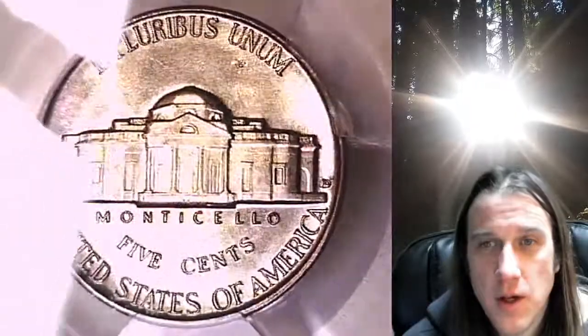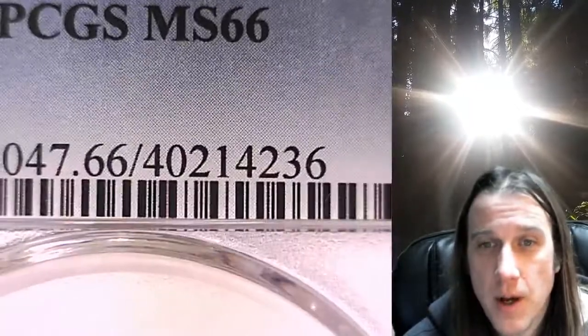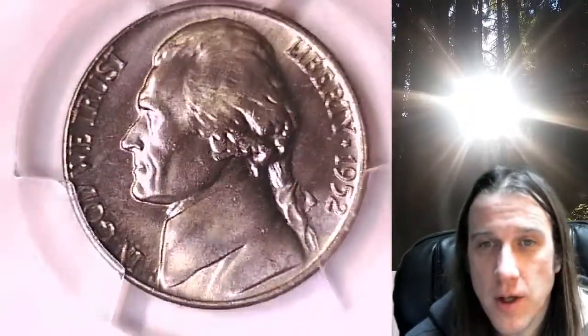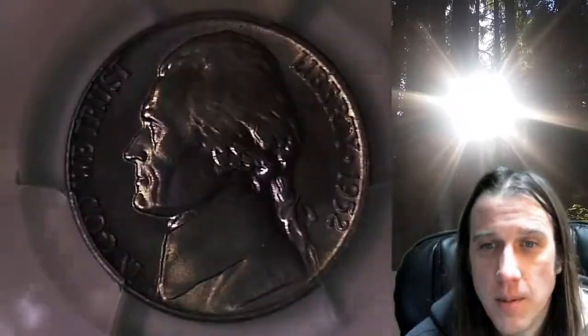If you ever purchase a coin from our eBay store, you can always enter the eight-digit cert number on the PCGS slab into a YouTube browser. It'll bring up a video of the PCGS coin that you purchased, and you can then watch the video and look at your coin anytime, anywhere in the world.